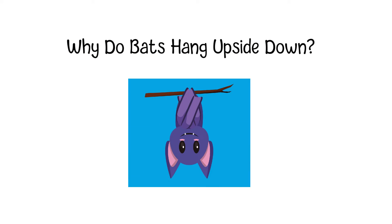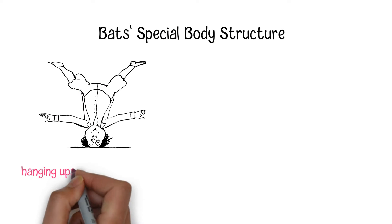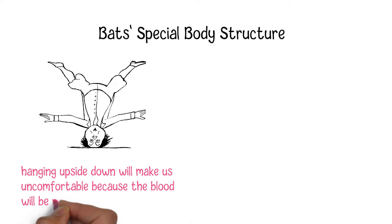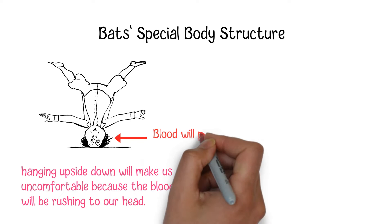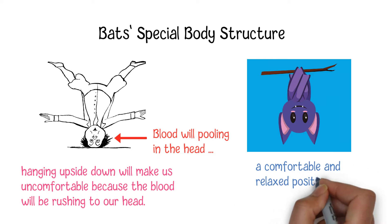Why do bats hang upside down? For human beings, hanging upside down may quickly make us uncomfortable because the blood will be rushing to our heads. However, for a bat, hanging upside down and holding with their claws is one of the most comfortable and relaxed positions.